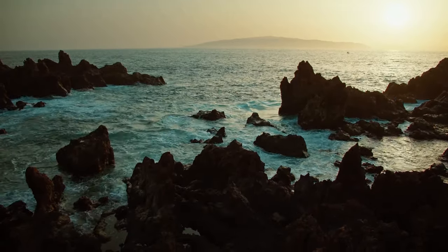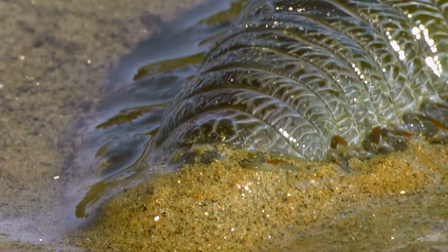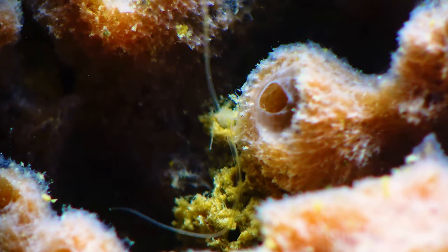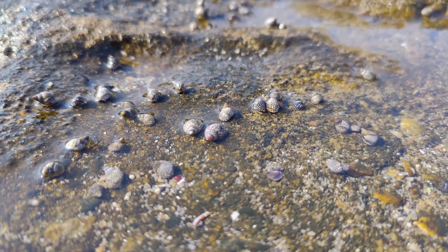Welcome to the fascinating world of clamworms. These intriguing creatures, also known as ragworms, are a common sight in coastal areas around the globe. They belong to a group called polychaetes, which are a type of segmented worm. Clamworms are particularly abundant in intertidal zones — those dynamic areas between high and low tide marks.